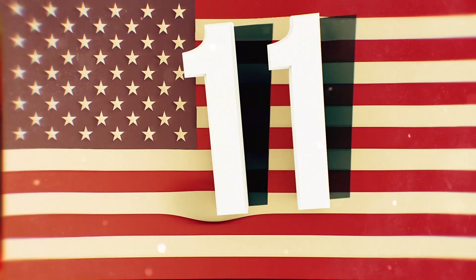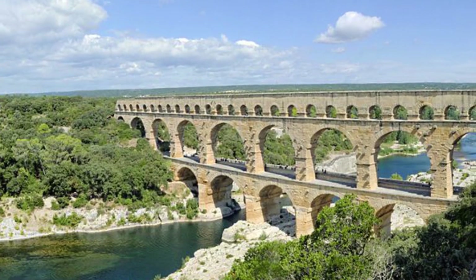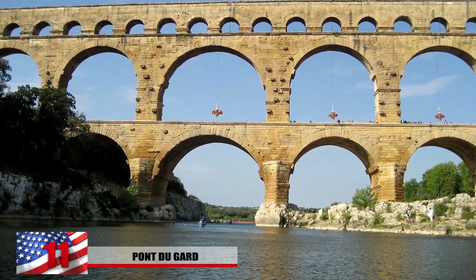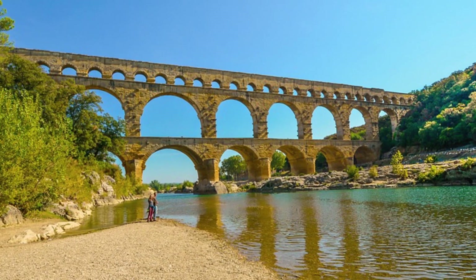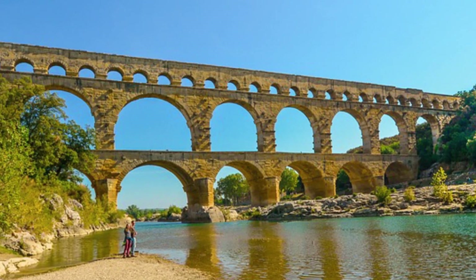Number 11: Pont du Gard. Pont du Gard is not just a bridge, but also an aqueduct. In fact, it's the tallest Roman aqueduct and is also one of the best preserved. This was used to supply water to the Roman colony of Nîmes, where the Maison Carrée is located. It's a fine example of Roman engineering and rises 160 feet up into the sky.